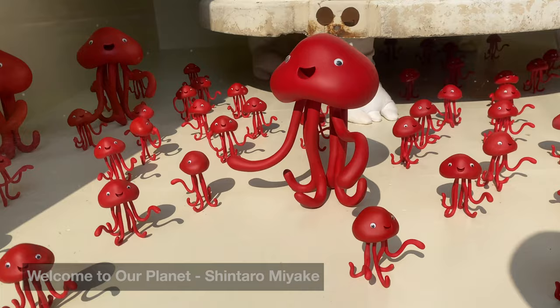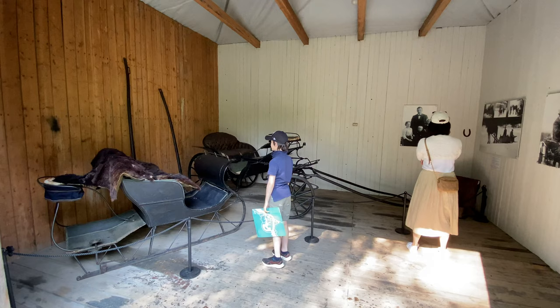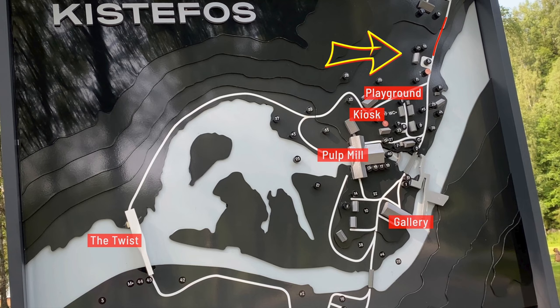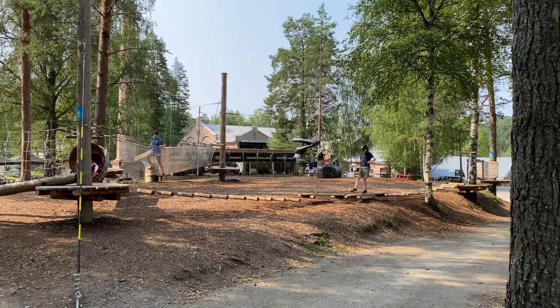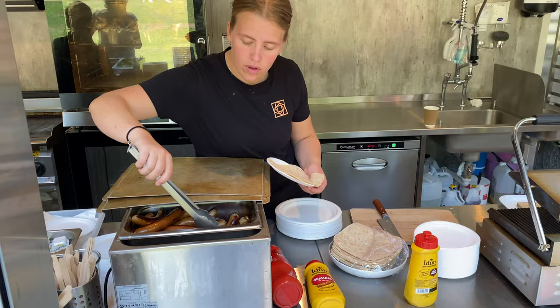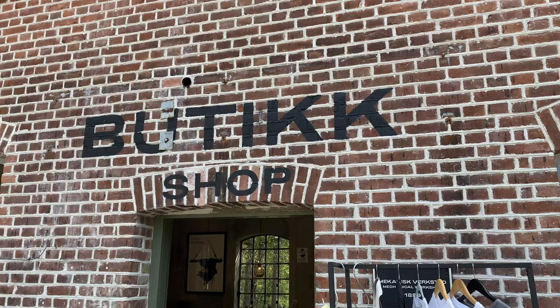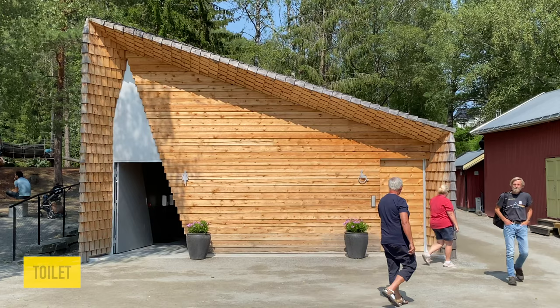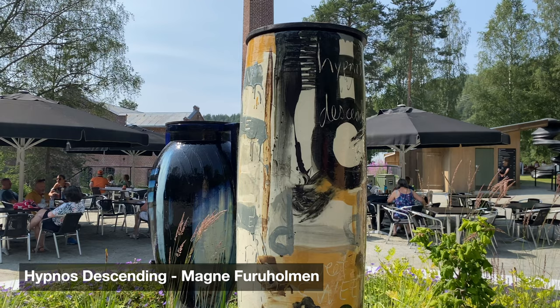Already at the first displays you can see how Kistefoss mixes contemporary art with the history of the area. As you move further into the park, you get to a large resting area. This includes a playground for kids, as well as a kiosk where you can get some Norwegian delicacies and, of course, some souvenirs. The toilet here is a piece of art itself, and in addition there are a number of other amazing sculptures in the area.